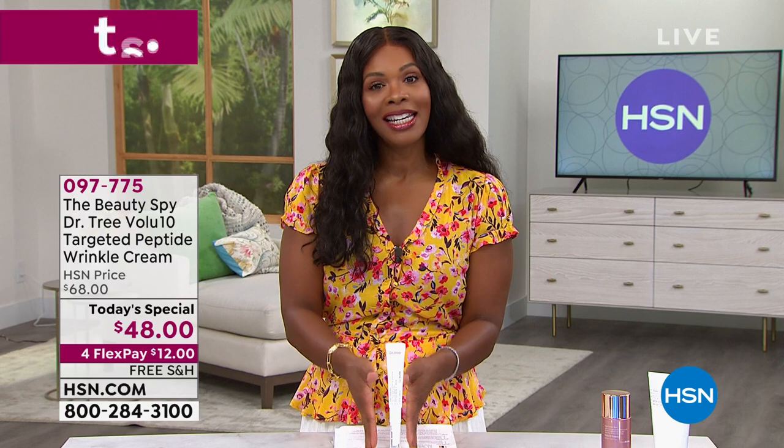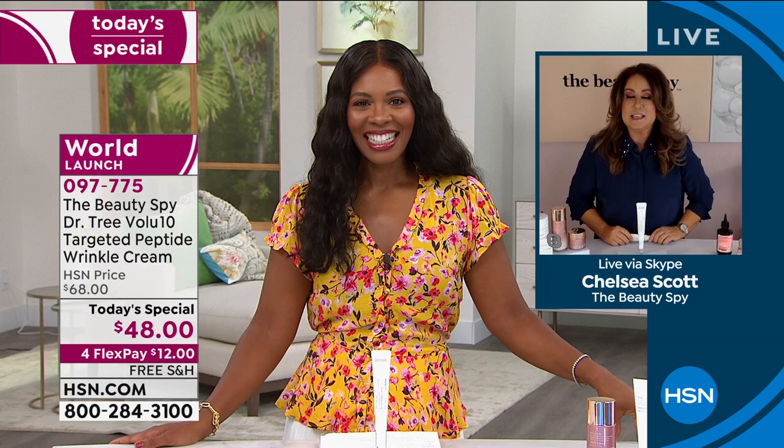Chelsea Scott, who is the Beauty Spy, has been in the beauty industry for over three decades. She literally searches the globe to bring us the best of the best. Chelsea Scott, happy anniversary to you. Welcome to our full hour. Thank you, Tamara. It's so exciting. Four years of exciting new discoveries, and this is a showstopper. It is truly incredible.